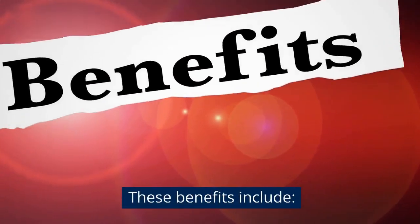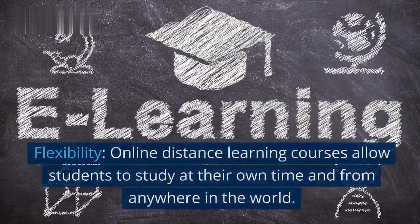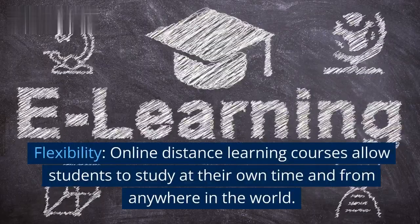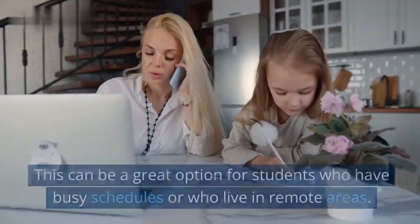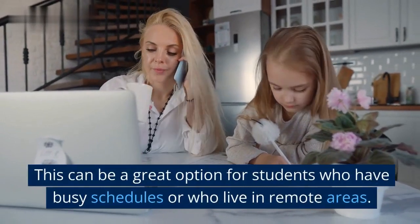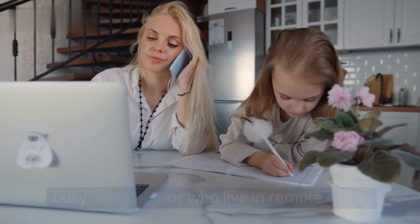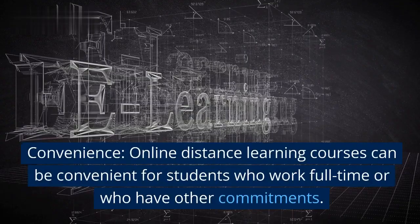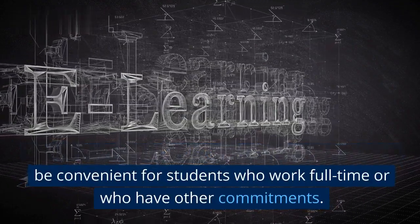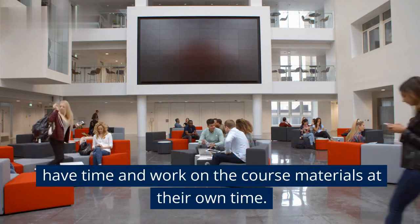These benefits include flexibility. Online distance learning courses allow students to study at their own time and from anywhere in the world. This can be a great option for students who have busy schedules or who live in remote areas. Convenience: online distance learning courses can be convenient for students who work full-time or who have other commitments. Students can log into the course whenever they have time and work on the course materials at their own pace.